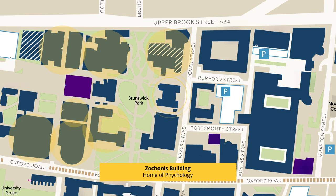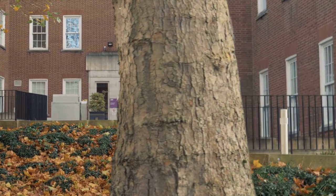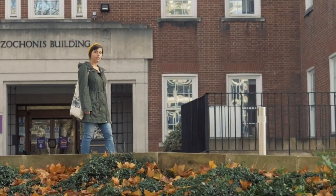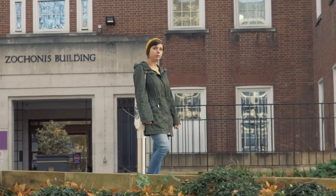In Brunswick Park, you can also find the Zoconis building, which is where the psychology students are primarily located. This is the building where academics who conduct cognitive research do their work.